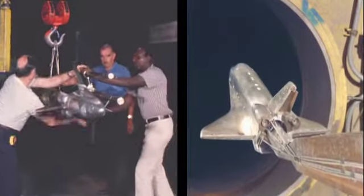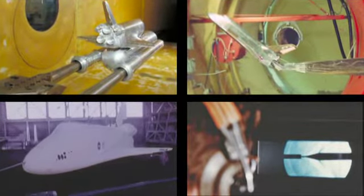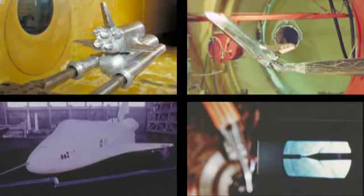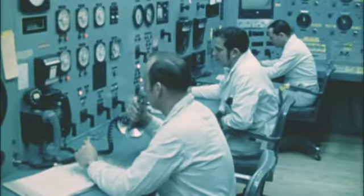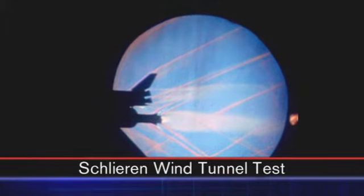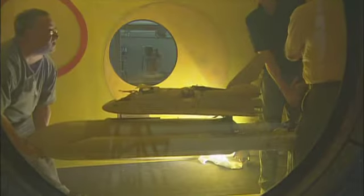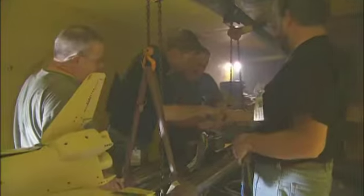Over half of all wind tunnel tests for the shuttle were done at Ames. These facilities provided an unmatched range of sizes and speeds. In the 1970s, Ames tunnels allowed scientists to actually see complex shock waves created by the shuttle before the first orbiter, Columbia, ever flew. The same wind tunnels conducted safety tests of new fuel tank features in 2005, before the shuttle returned to flight status.